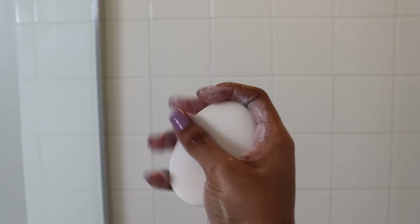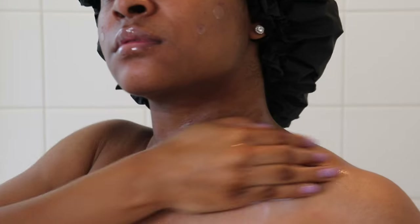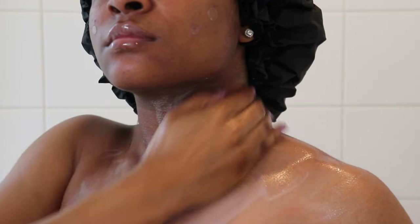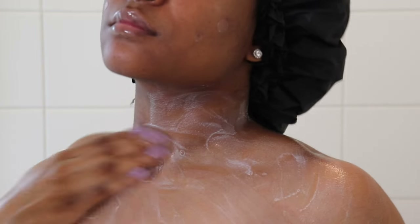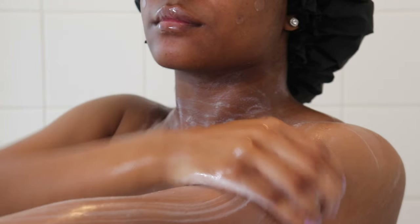Starting my wash routine with the Sensitive Dove Soap Bar — it's my go-to. It's important for me to begin with a clean slate before applying my main scents. This helps my skin feel fresh and free of any residue, and also helps my following scents linger for hours. By using a gentle soap, I can prep my skin without worrying about any irritation, as I do have sensitive skin.